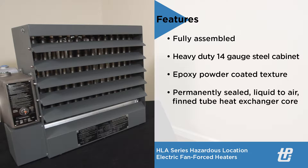HLAs are equipped with a permanently sealed liquid-to-air thinned tube heat exchanger core with an ethylene glycol to water mixture.